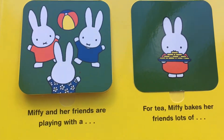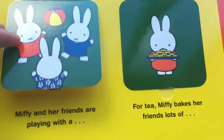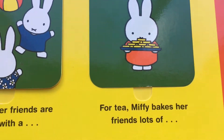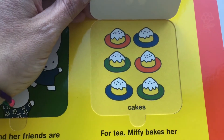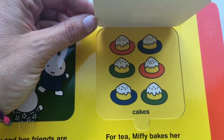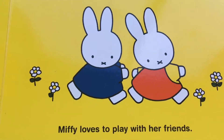Miffy and her friends are playing with a ball. A ball! For tea, Miffy bakes her friends lots of... Eggs! They're cakes. Cakes! Miffy loves to play with her friends.